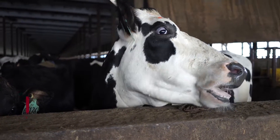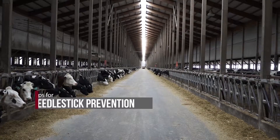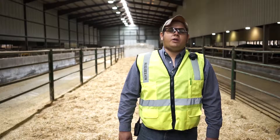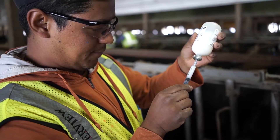Did you know that more than 80% of farm workers vaccinating animals accidentally stuck themselves with a needle? Needle stick injuries are usually minor, but they can be serious, causing skin infections, allergic reactions, or deep tissue wounds that require surgery. With a few simple precautions, you can prevent needle stick injuries.